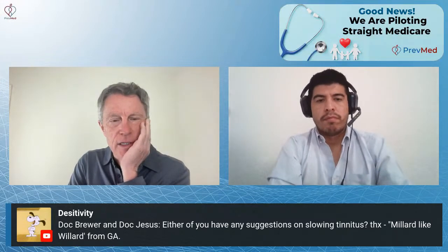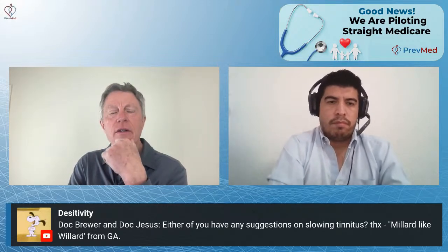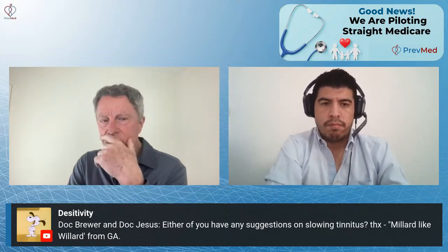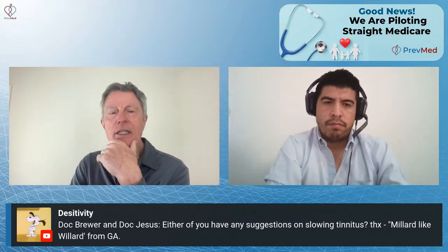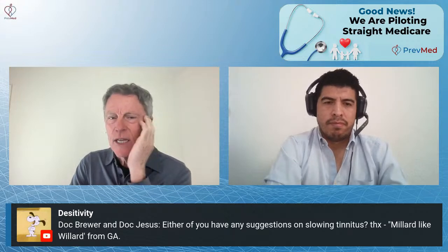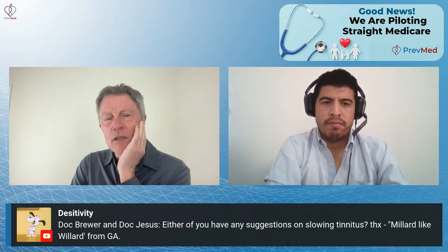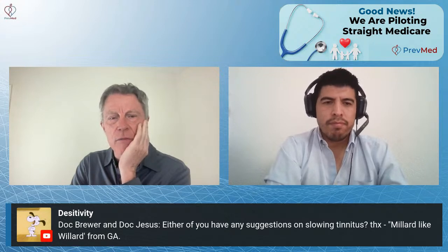I have significant tinnitus myself. I had gotten to a point where I was not hearing it on a regular basis and had significant improvement. Then I went to a friend's house — he was an audiophile who had played in a band for many years and wanted to show me some of his music. I did not think that was loud enough to cause a problem. I walked out with ringing in my ears and I've had it again since — and that was almost a year ago.